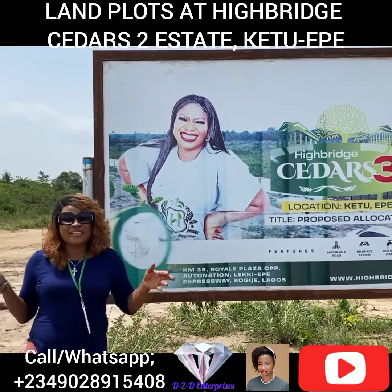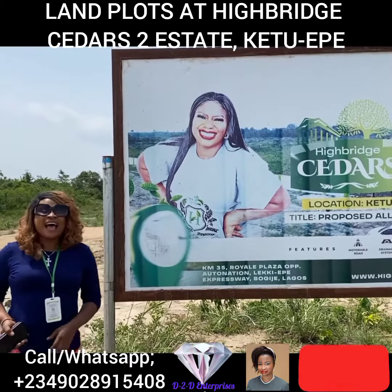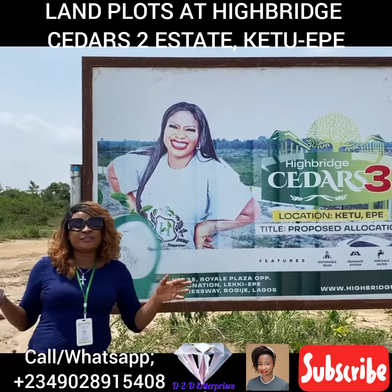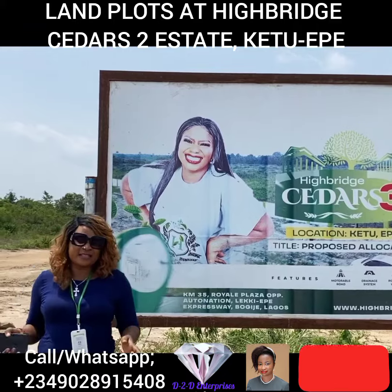Welcome to Highbridge Cedar Street Estates, located at the heart of K2 Epe, Lagos, Nigeria.